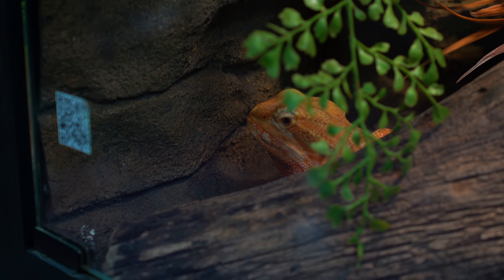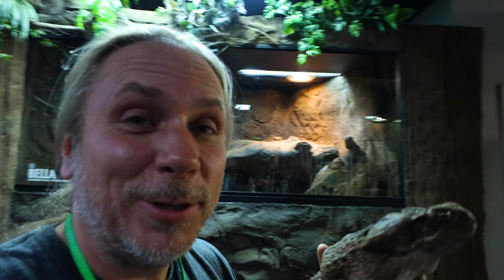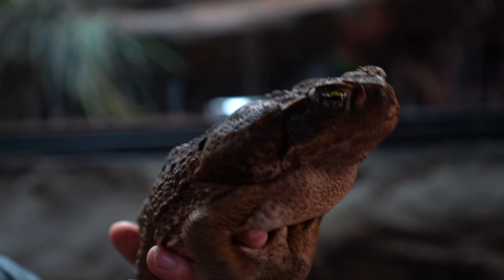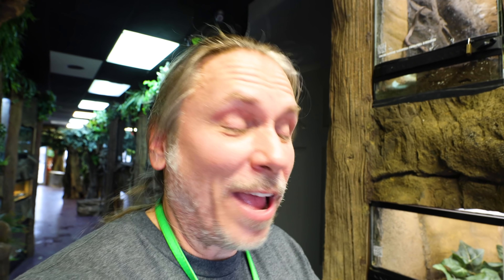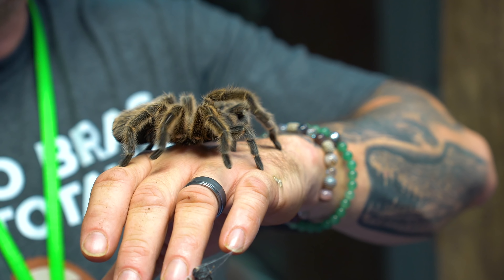53 are the Ackie monitors. 54, bearded dragon. 55 would be Tiger Lily the Brazilian rainbow boa. This cute little monkey right here is number 56 — of course the big cane toad or marine toad; this thing is a beast. 56 would actually be the Uroplatus fimbriatus, which are the giant leaf-tail geckos. Of course we have the arachnid wall with my girl Zombie here, and we actually have seven species there.